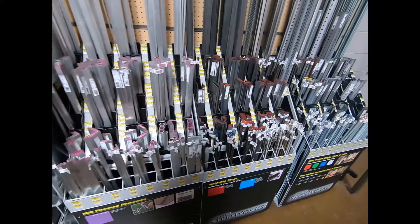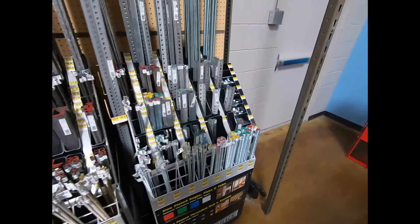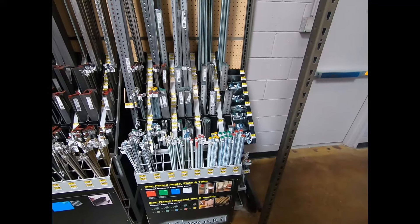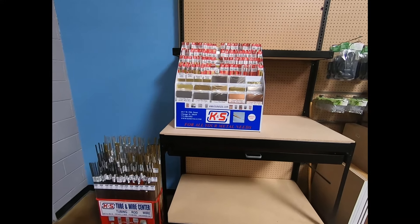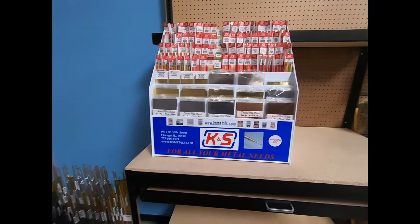My favorite portion of any store — the metal selection. It's not as good a deal as Industrial Metal Supply, but definitely nice. And then, oh yes, no self-respecting hardware store should be without the K&S metal.